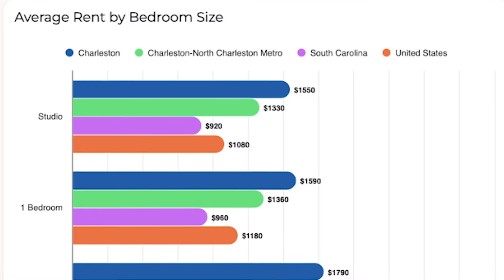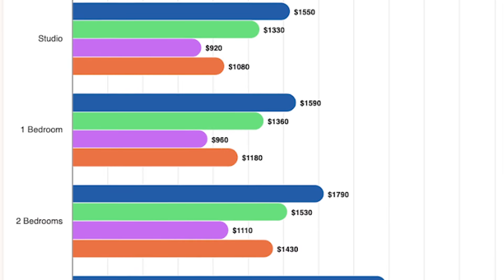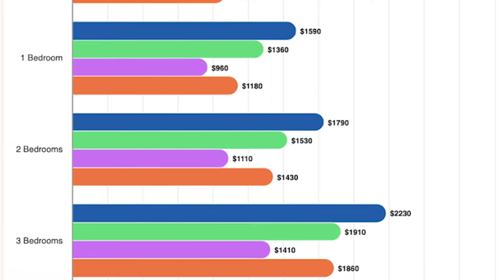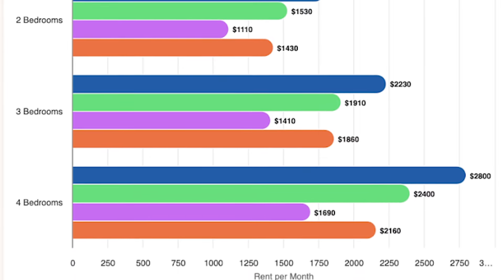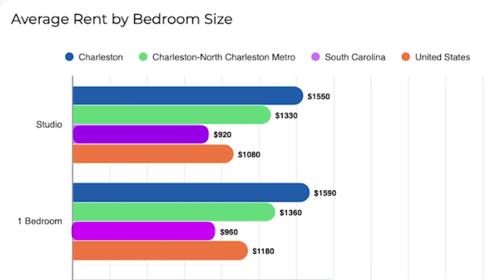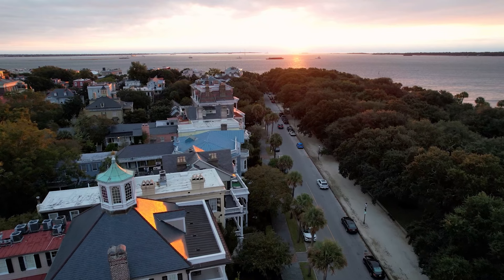If you're looking to rent instead of buy, here's a breakdown of rental prices by bedroom size. For a studio apartment in Charleston, you're looking at about $1,500 a month. For a two-bedroom, about $1,800; a three-bedroom, about $2,000 or more; and a four-bedroom, around $2,800 on average. Rent in Charleston is higher than South Carolina and the United States, but when you compare it to the Charleston–North Charleston area, it brings it much closer to the national average.